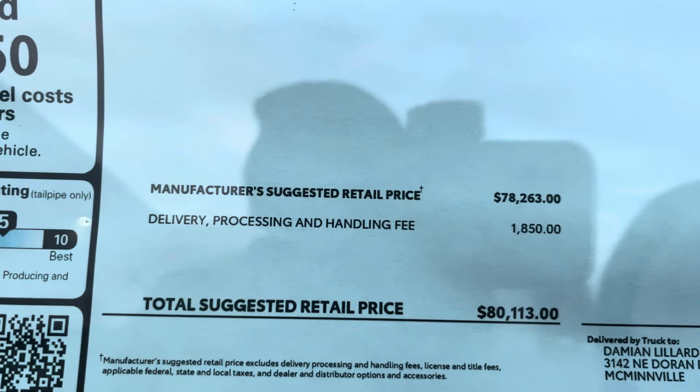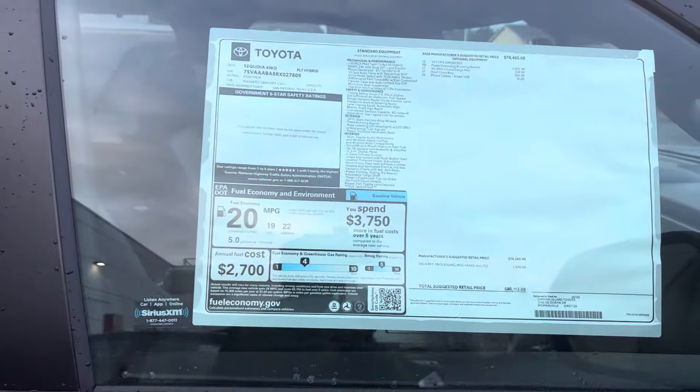Let's just see what we're working with — eighty thousand dollars for that Platinum edition.